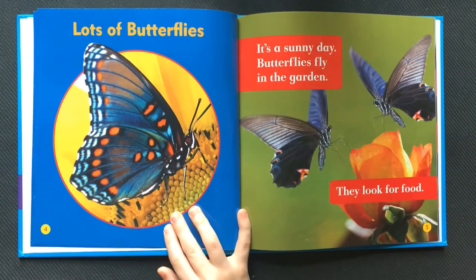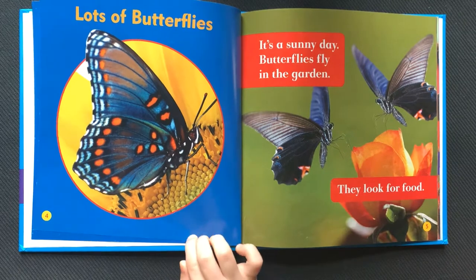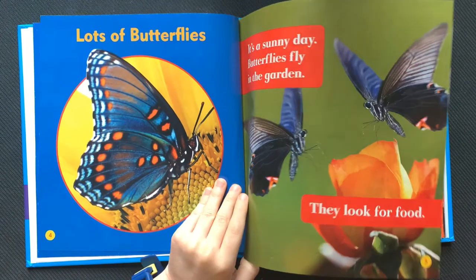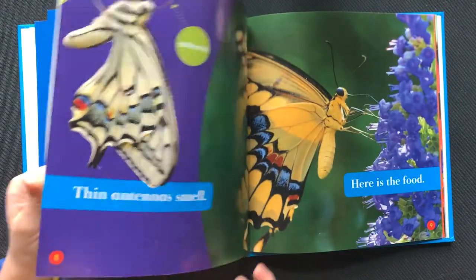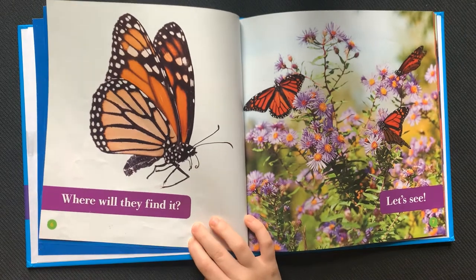Lots of butterflies. It's a sunny day. Butterflies fly in the garden. They look for food. Where will they find it? Let's see.